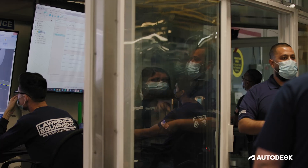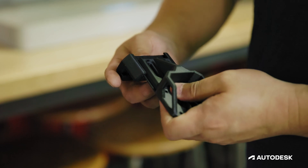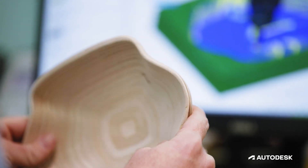Ever since we've introduced Fusion 360 to PCC, they really have all machines there — 3D printers, routers, laser cutters — and they've all incorporated Autodesk Fusion 360. I really believe that is why we don't struggle looking for employees.